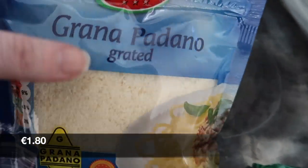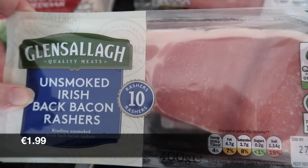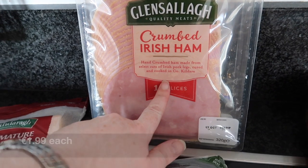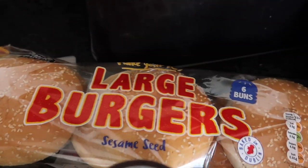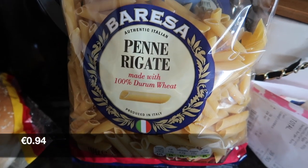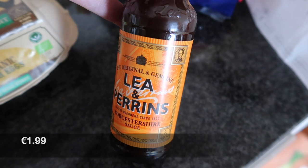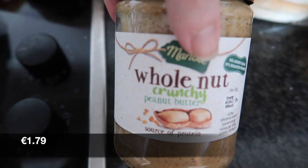We have some grated — I call it mozzarella or Parmesan but it's Grana Padano. Some smoked or unsmoked rashers. Two of these crumbed Irish hams, which were on special today. We have some strawberries and some large seeded burger buns. Some penne — a big bag, I think it's a kilo. We have some Lea & Perrins Worcester sauce. Some organic Irish eggs. And I picked up their peanut butter for Robert — the crunchy one.